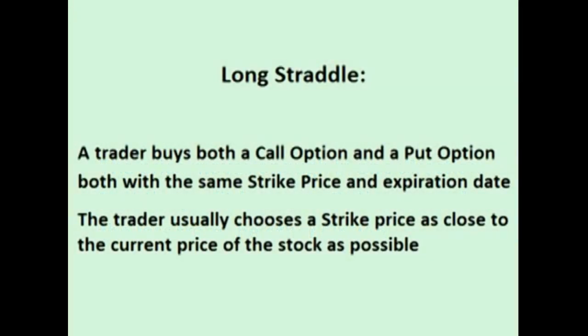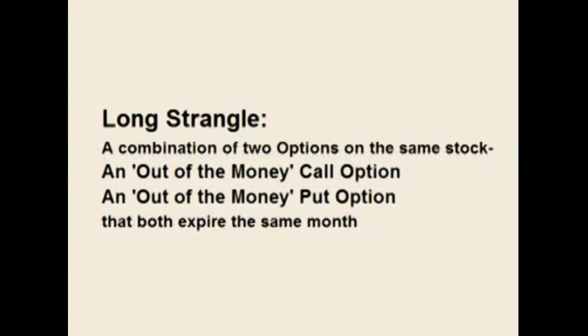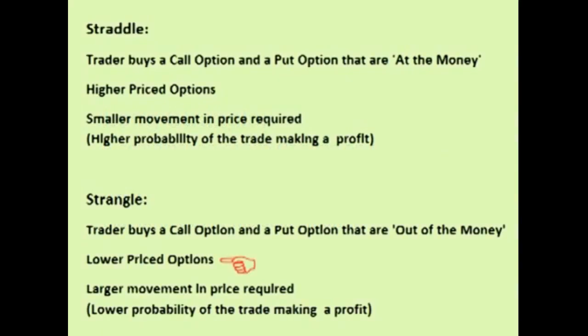Comparing the long strangle to the long straddle: a long straddle involves buying two options that are at the money — both a call and a put with strike prices as close to the current price of the stock as possible. A long strangle involves buying two options that are out of the money — a call option with a strike price above the current stock price and a put option with a strike price below the current stock price. A long strangle costs less up front because buying out-of-the-money options costs less than at-the-money options. However, the price of the underlying stock has to move more for the long strangle to be profitable, so the lower cost is directly offset by a lower probability of the trade being profitable.